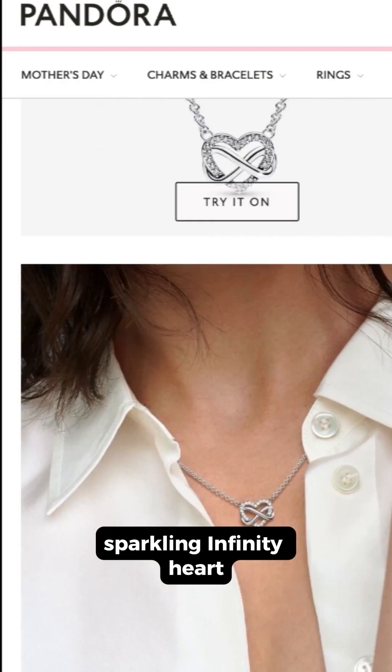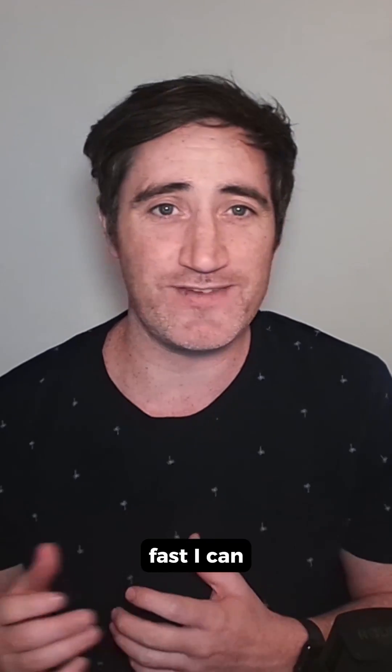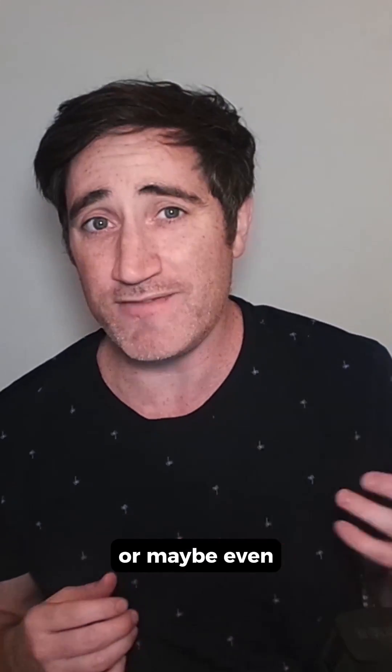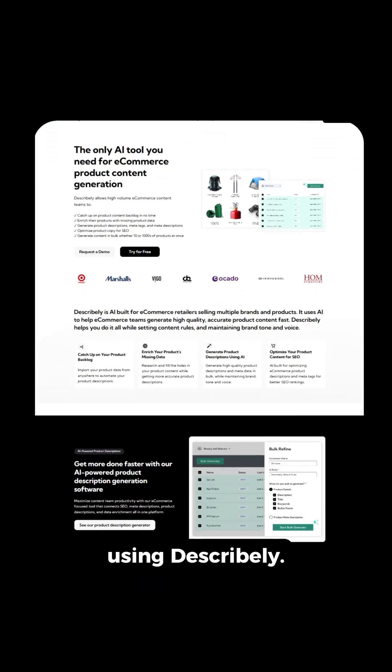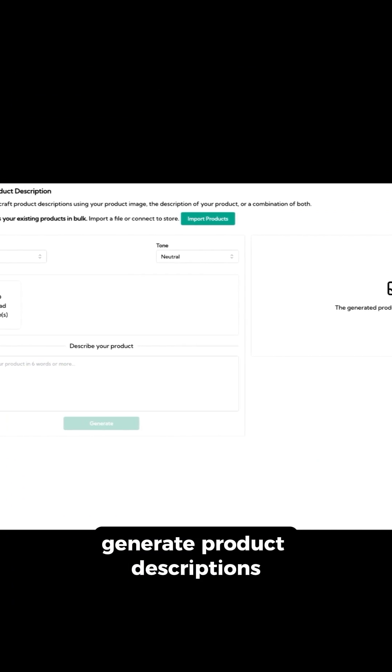Let's use a sparkling infinity heart necklace from Pandora. Here's their product description that we're going to model. Watch just how fast I can create a similar or maybe even better product description using Describly, an AI tool that helps e-commerce content teams generate product descriptions faster.